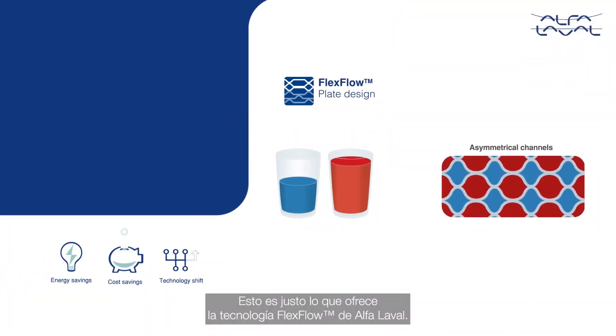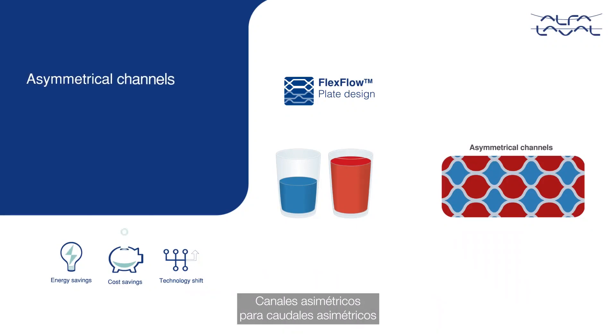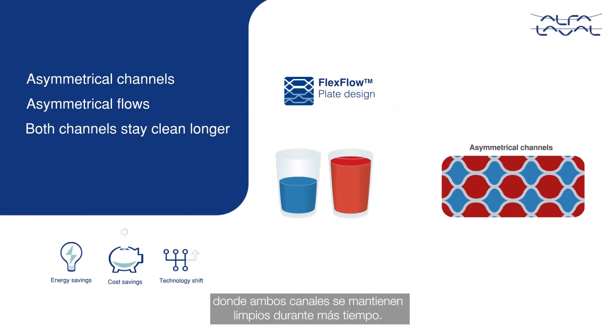Alfa Laval Flex Flow technology provides exactly that — asymmetrical channels for asymmetrical flows, where both channels stay clean longer.